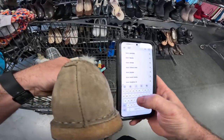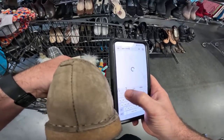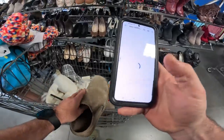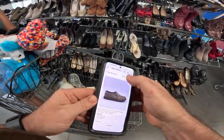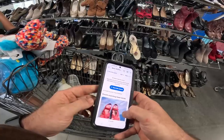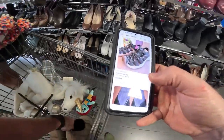Looking up Keen shoes — model number one-zero-zero-nine-three-three-four. Let's see what the internet says. Hmm, they didn't even sell well — thought they'd be worth way more than that. We're putting these back. That's how you look up Keen shoes using the code on the inside.